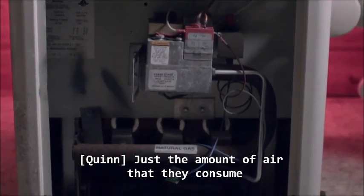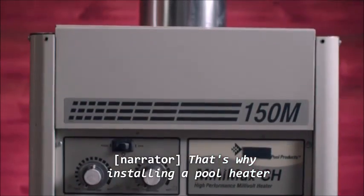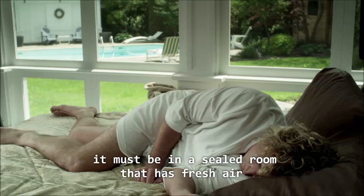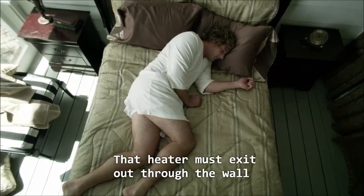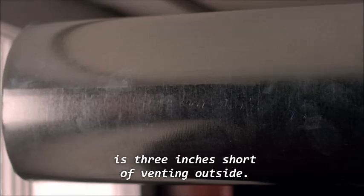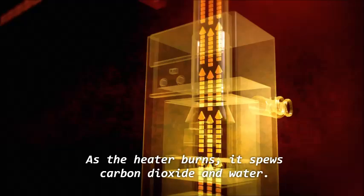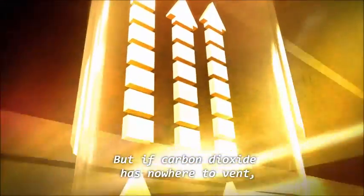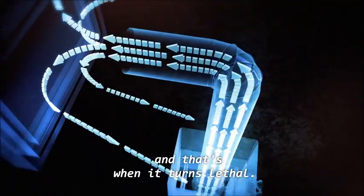Pool heaters run at around 250,000 BTUs. At that size, they consume a lot of fuel and need a lot of air to burn properly, and fresh air is in short supply in this pool house basement. Just the amount of air they consume is probably the biggest reason not to put a pool heater in living quarters. That's why installing a pool heater requires strict guidelines: if installed indoors, it must be in a sealed room with fresh air directly connected from outdoors, and the heater must vent out through the wall or roof to expel the products of combustion. But this pool heater is three inches short of venting outside. As the heater burns, it spews carbon dioxide and water — neither is dangerous. But if carbon dioxide has nowhere to vent, it gets sucked back in, and that's when it turns lethal.